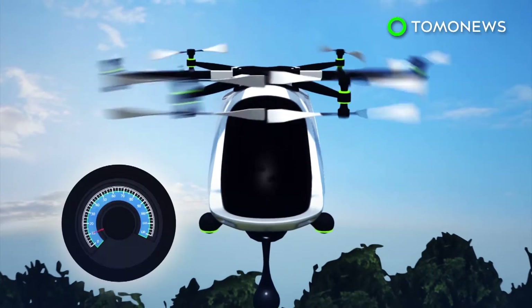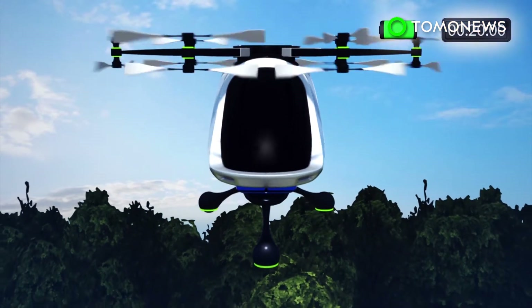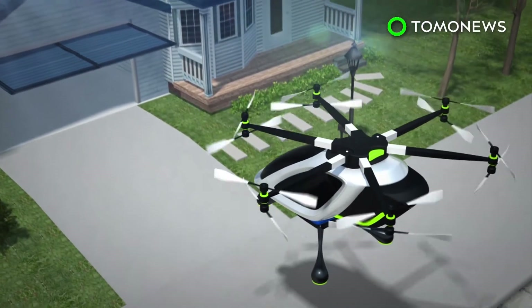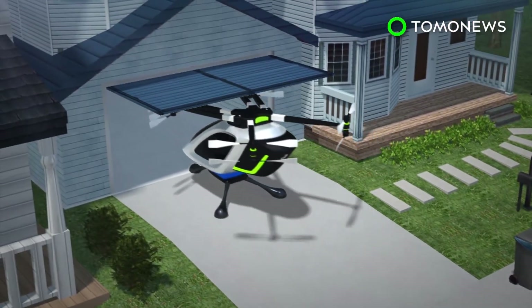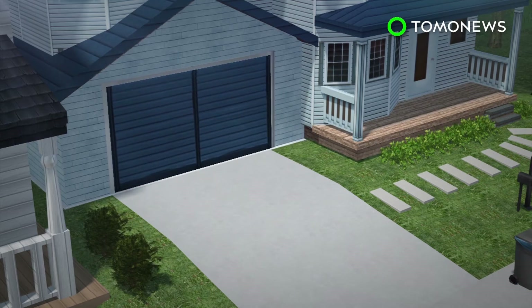Each arm on the VTOL aircraft comes with two propellers, one mounted on top and another underneath, and they spin in opposite directions. The flying car will only be able to travel up to 90 miles per hour and operate up to 20 minutes before it needs to be recharged. Two of the middle arms will be designed to fold in, so that the vehicle will be low and thin enough to fit inside a garage.